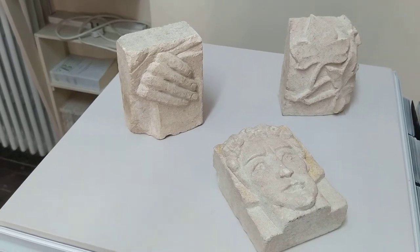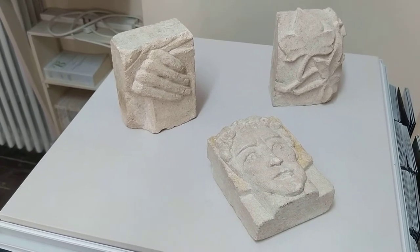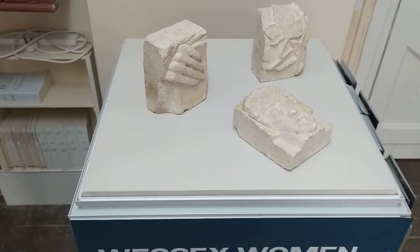These are the latest objects on loan from our Wessex Museum's partners at the Dorset County Museum, and they're a wonderful set of sculptures by the sculptress Elizabeth Muntz, made from Purbeck limestone.